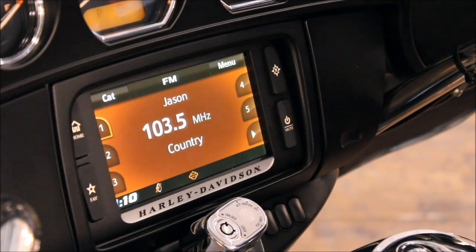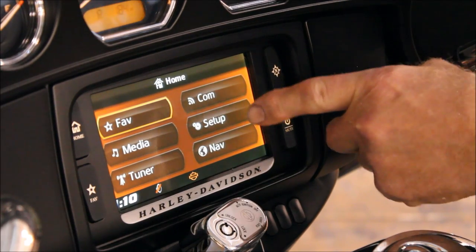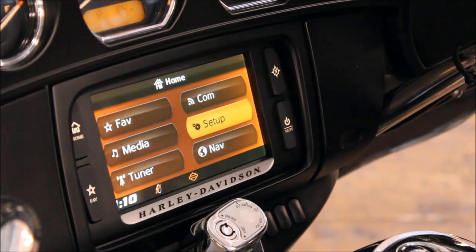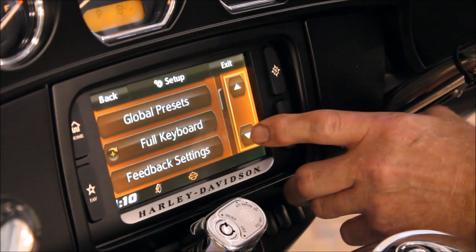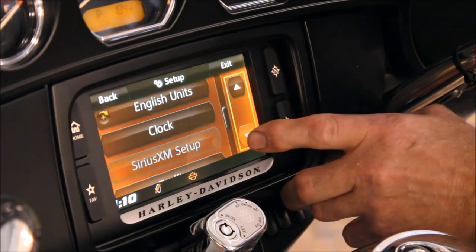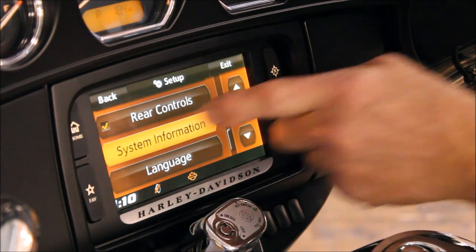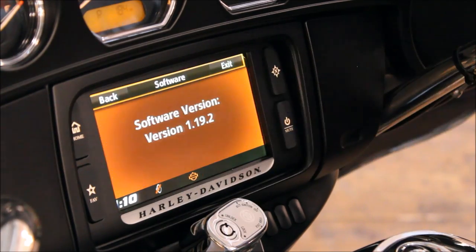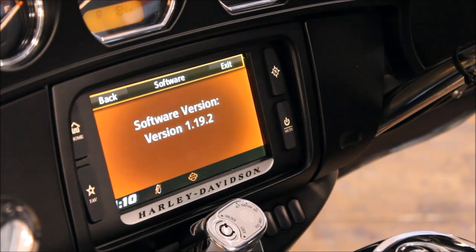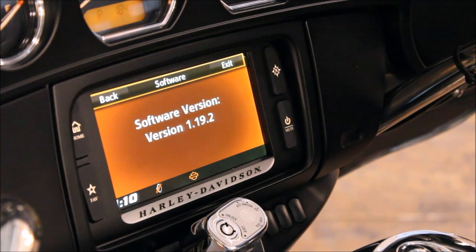Tap the accept. Now go to the home screen — we're looking for Setup. Now what we will do is scroll down and look for System Information. Tap System Information and now Software. There it is: software version 1.19.2. That's the latest version at this recording.